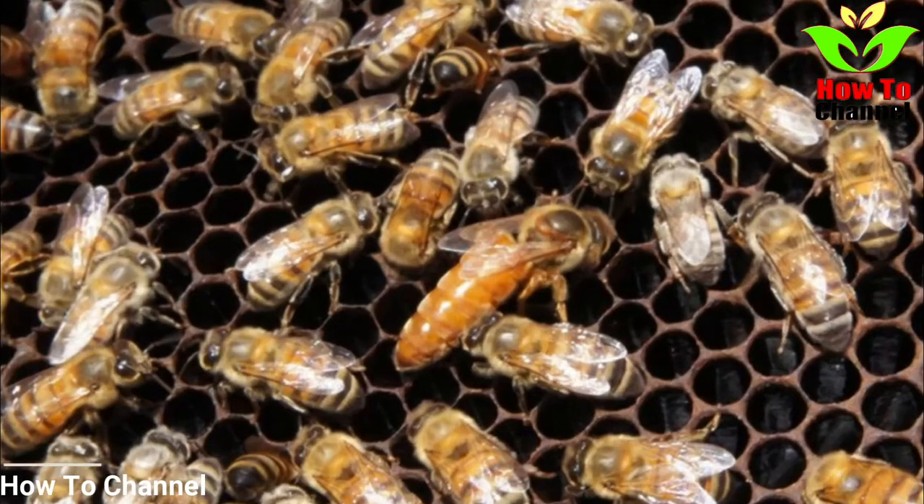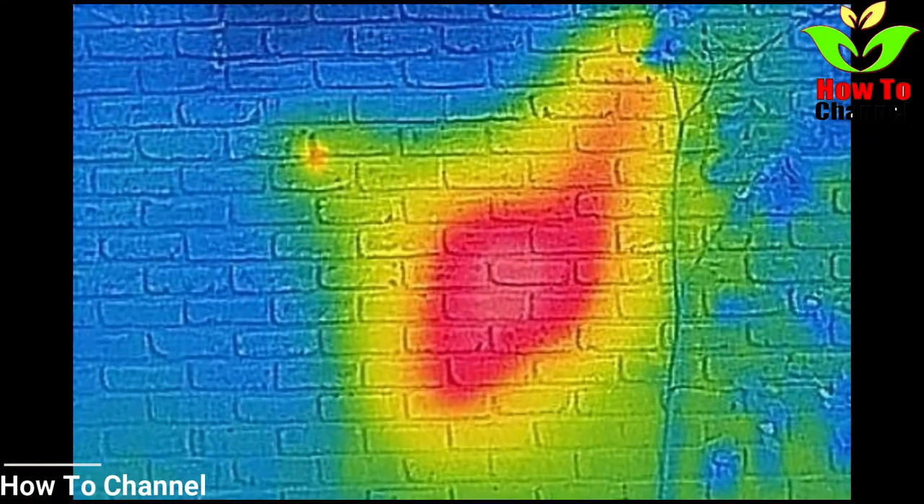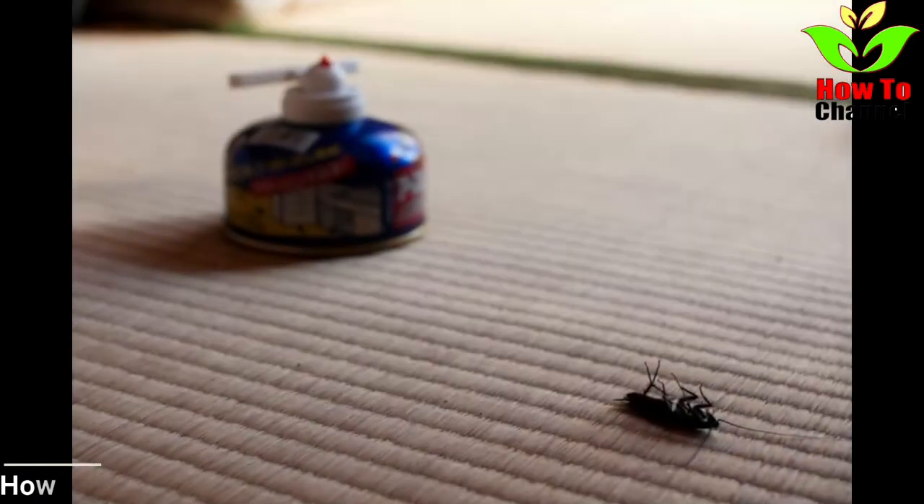By the time David had removed five rows of bricks, he realized just how big it really was. When the entire hive was finally revealed, David couldn't believe his eyes. It was absolutely massive, dwarfing the kitchen window above it. According to David, it was the single largest honeycomb he had ever seen.